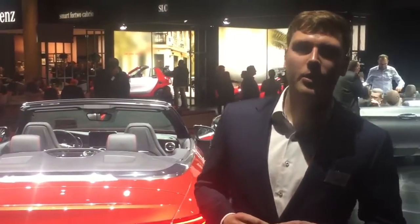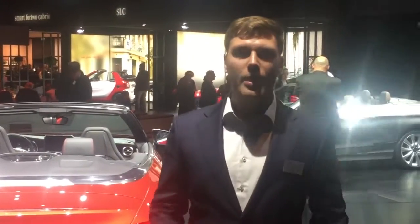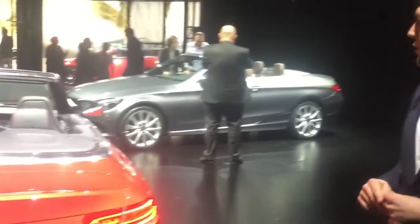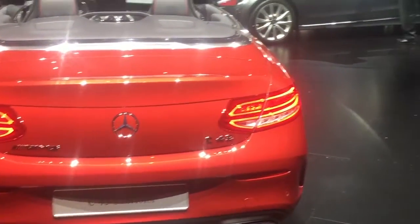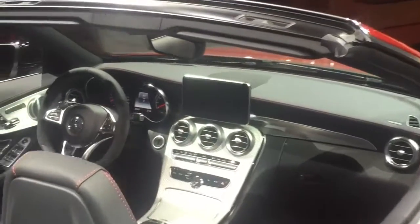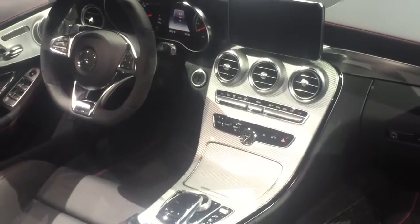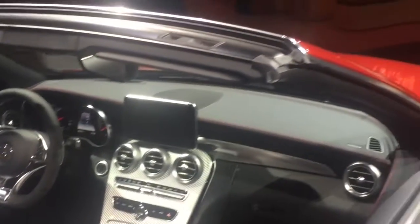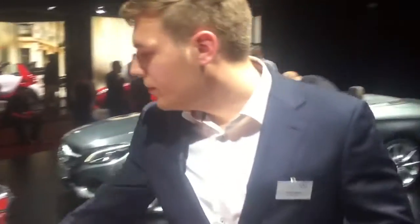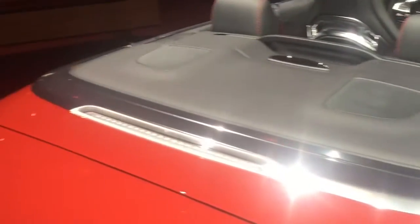So here we are at Mercedes-Benz Media Night. The lightning star of the night is the C43 convertible — the true AMG. As you can see it has a unique tailpipe and a very lovely shade of red. Just take a look at the interior here — we got the nice light mid-console that we also know from the C450 AMG. Very nice black interior, and it probably has the black soft top as well, with chrome lines instead of the optional black-on-black ones.